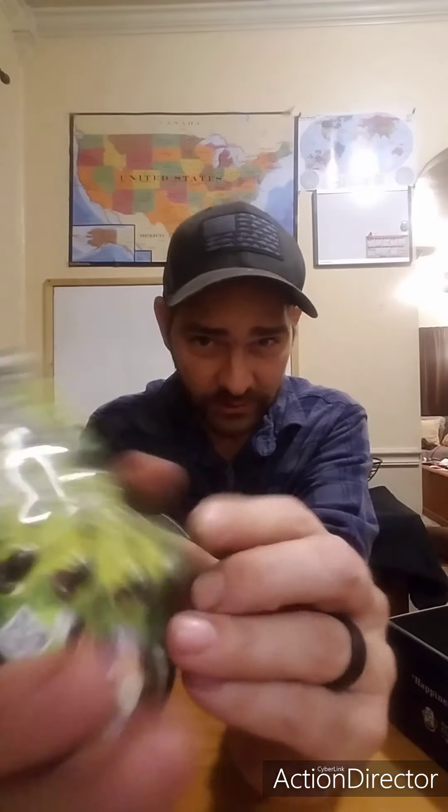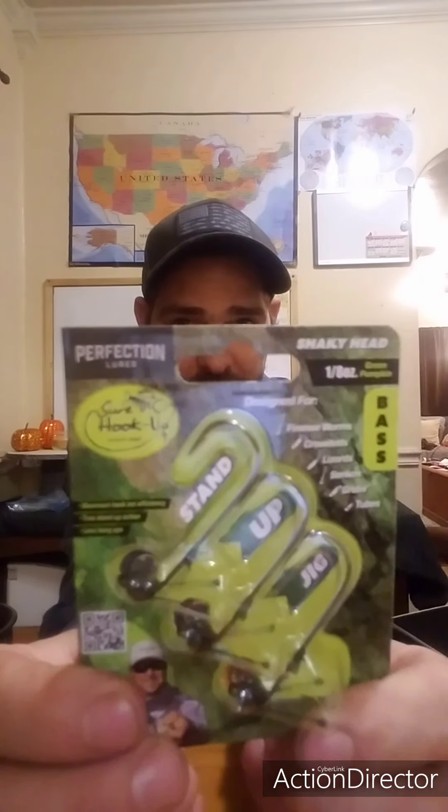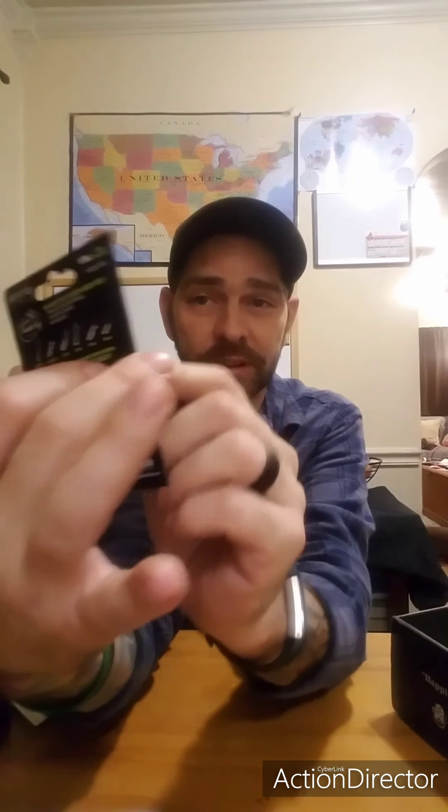Next item: Perfection Lures Sure Hookup shaky head, $5.99. I've almost bought those. It's got little feet down there so when you drop your jig down it sits and holds your bait up off the bottom for a floaty-style presentation. It's going to put your hook up so you can hop it and shimmy it. I've seen video of them moving across the bottom and they look pretty neat. Eighth of an ounce, green pumpkin. Designed for finesse worms, crawdads, lizards, Senkos, grubs, and tubes. Three-pack.